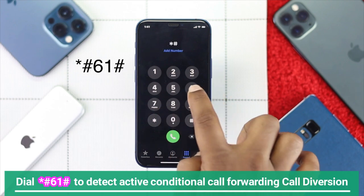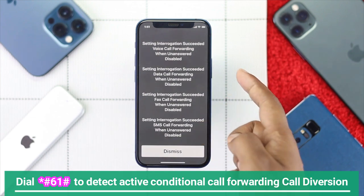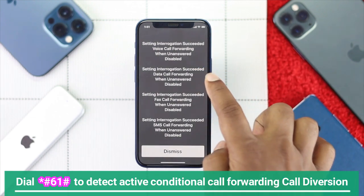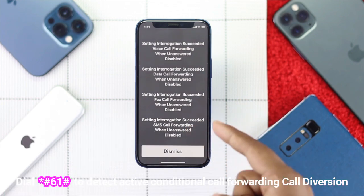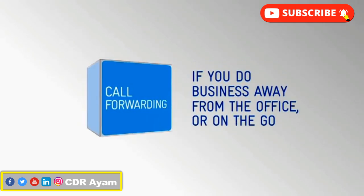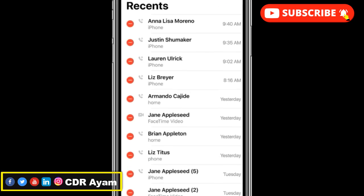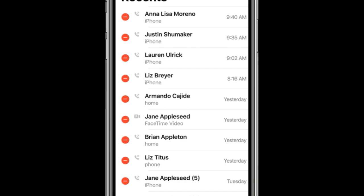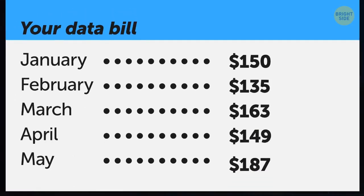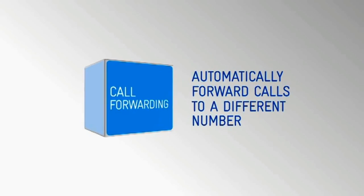The USSD code *#61# is used to detect a conditional call forwarding diversion on a mobile line. Dialing *#61# will reveal if someone else is answering your missed calls through a call diversion. Unlike other diversions, a conditional call forwarding diversion reflects on both the victim's call log and monthly phone bills. If you notice answered calls you never actually answered, there may be an active conditional call forwarding diversion on your line.